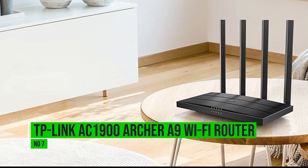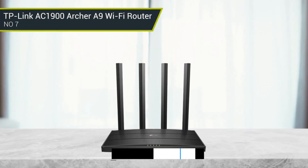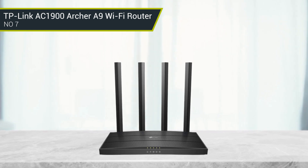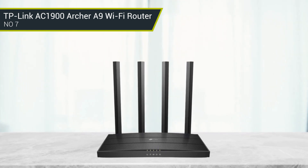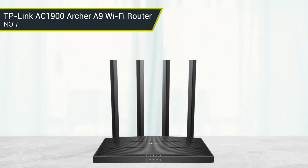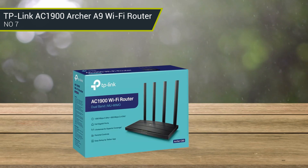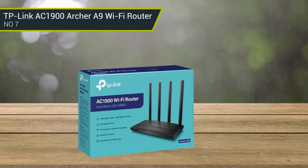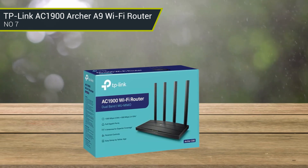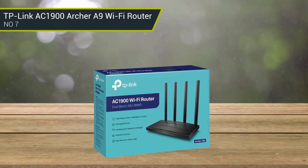Number 7: TP-Link Archer A9 Wi-Fi Router. This dual-band router comes with MU-MIMO and beamforming technology to provide speeds up to 600 Mbps on the 2.4 GHz band and 1300 Mbps on the 5 GHz band. It comes with some exceptional features, such as 4 Gigabit ports, a built-in antivirus, parental controls, and a guest network which helps to keep visitors on a separate connection.